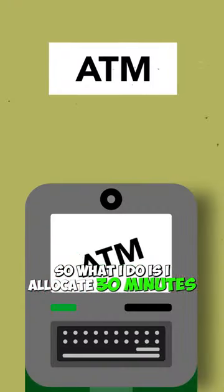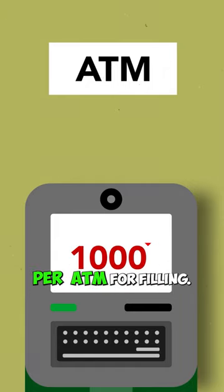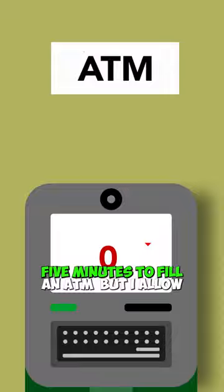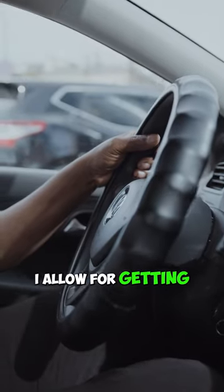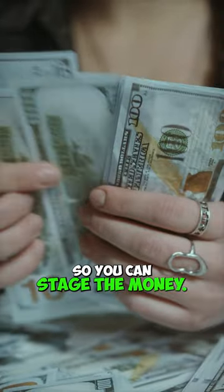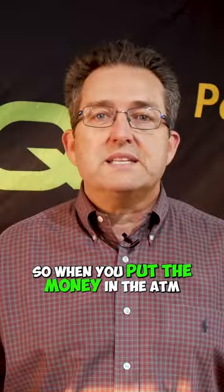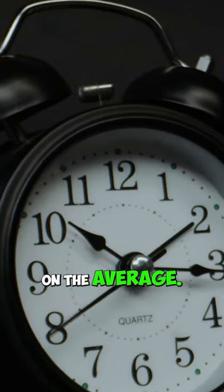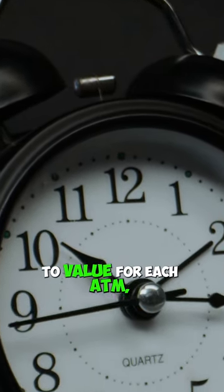What I do is I allocate 30 minutes per ATM for filling. Now, truth be told, it only takes you five minutes to fill an ATM, but I allow for drive time. I allow for getting money from the bank, for you coming back, maybe sorting the money out so you can stage the money, so when you put the money in the ATM it's real easy. So you're looking at about 30 minutes per ATM on average — that's a good amount of time to value for each ATM.